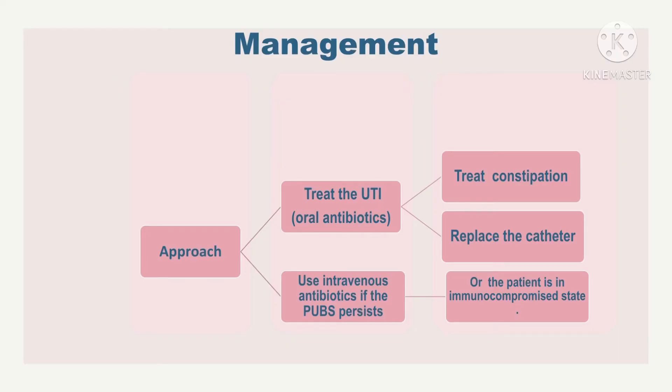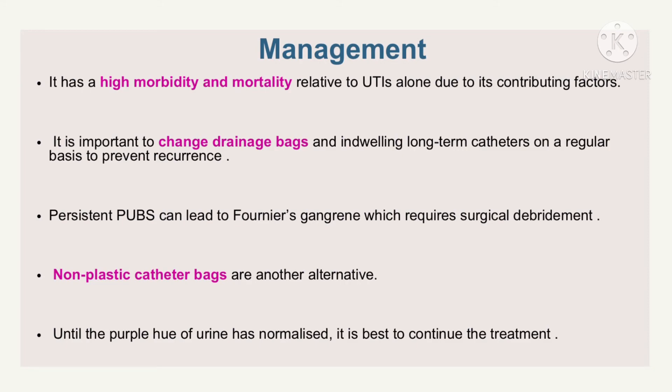PUBS has a high morbidity and mortality relative to UTIs alone due to its contributing factors. One must treat the UTI and any constipation, as well as take sanitation measures including replacing the catheter. Another approach is to use intravenous antibiotics if the PUBS persists or the patient is in an immunocompromised state. It is important to change drainage bags and indwelling long-term catheters on a regular basis to prevent recurrence, because persistent PUBS can lead to Fournier's gangrene which requires surgical debridement.